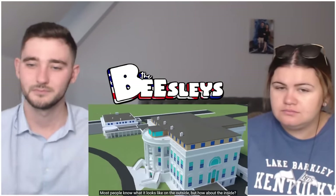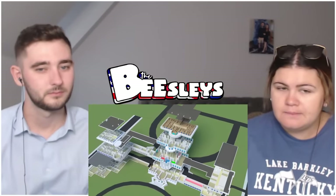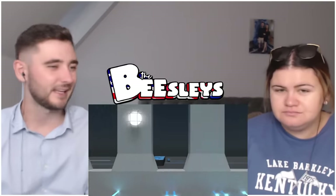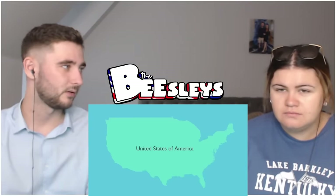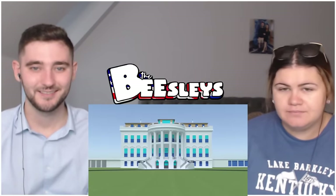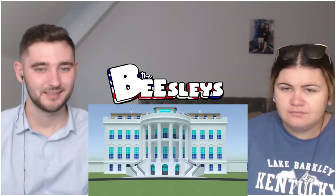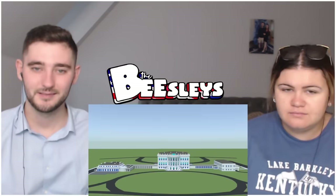The video begins: 'The White House - most people know what it looks like on the outside, but how about the inside? I want to show you each floor and what the different rooms are used for.' There appears to be an underground floor too. The White House is located in Washington DC on the east coast of the USA, between Virginia and Maryland. When you zoom out, you can see it's much bigger than expected - you can separate the building into three parts: the residence, the west wing, and the east wing.